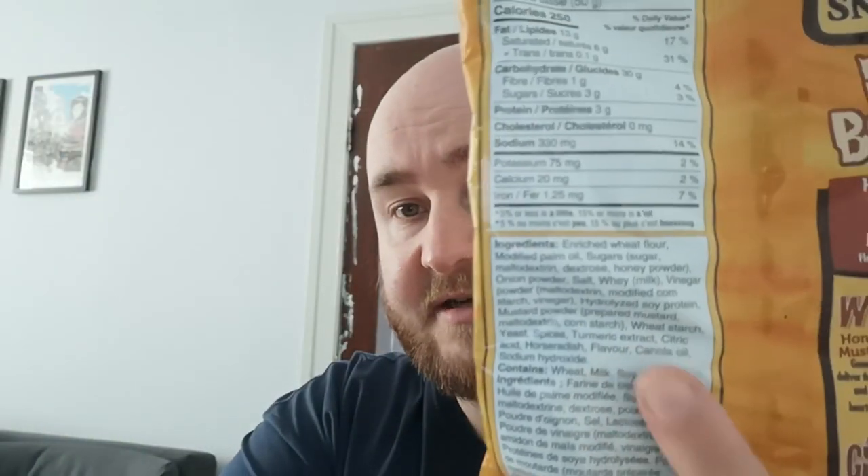Carbs 30 grams — that's to be expected, it's bread right. Protein 3 grams. No cholesterol. 330 milligrams of sodium, so that's salt, which is quite a lot. And then you've got potassium, calcium and iron, which isn't something you really get listed here on your packet. And there's all your ingredients — pause the video if you want to read those.